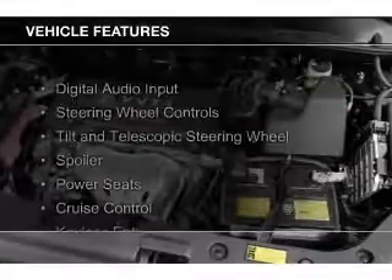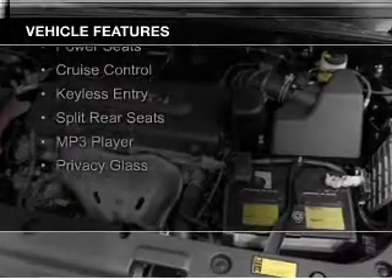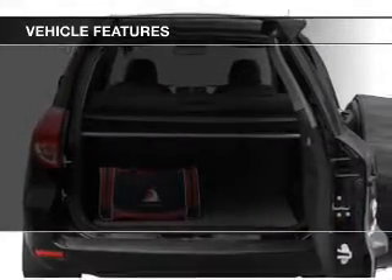The features include digital audio input, steering wheel controls, a tilt and telescopic steering wheel, a spoiler, power seats, and cruise control.